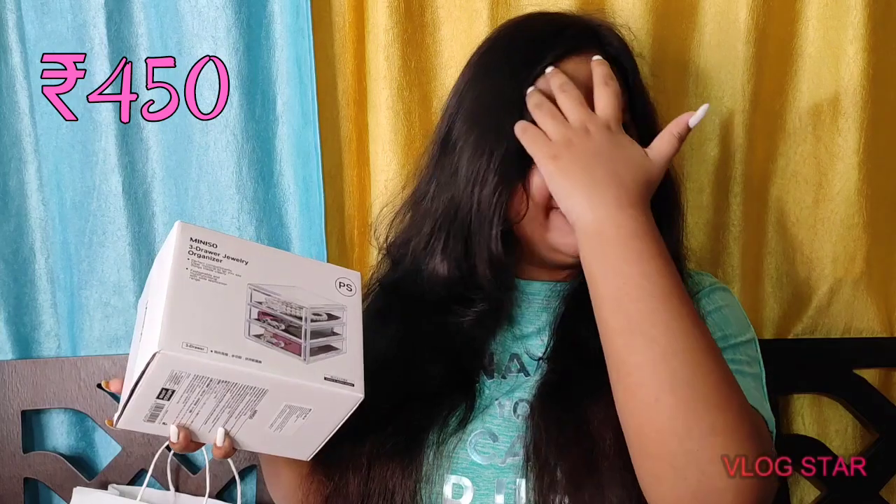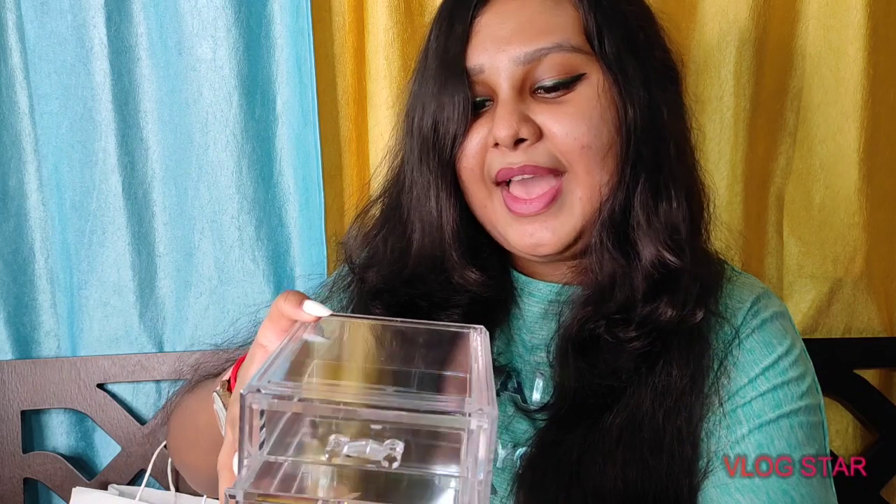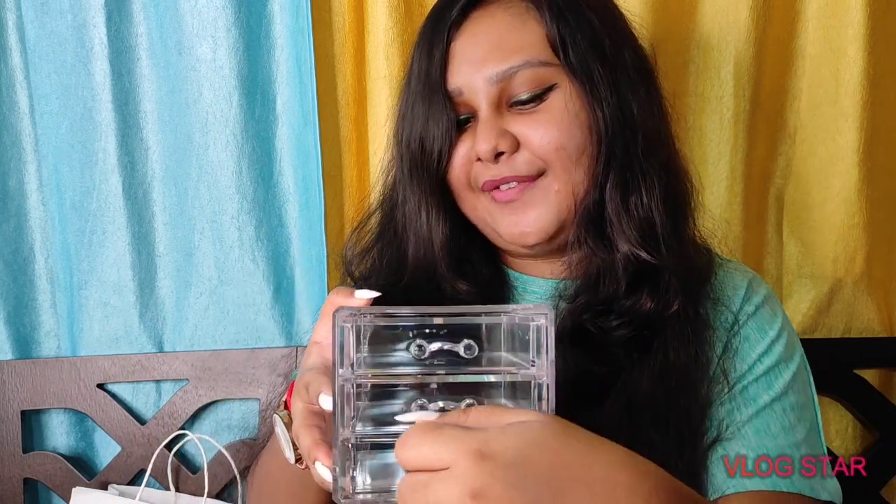Since I was redecorating my room and needed storage and decoration items, I got this three-drawer jewelry organizer. It's compact and adorable — the drawers give a rainbow crystal effect at the edges, which looks really nice. You can store jewelry, eyeliner pencils, lip liners, or anything small that fits inside.